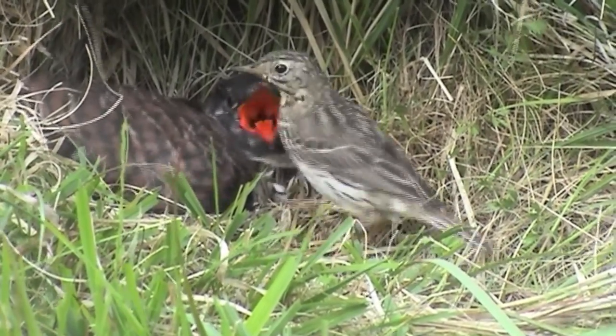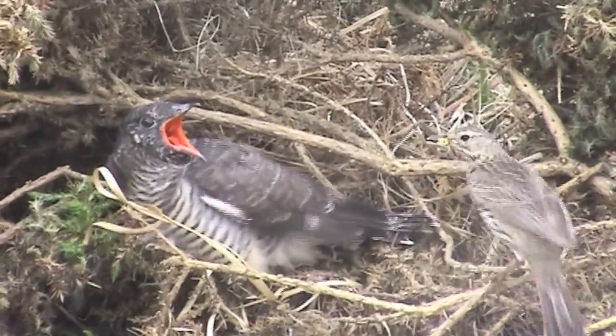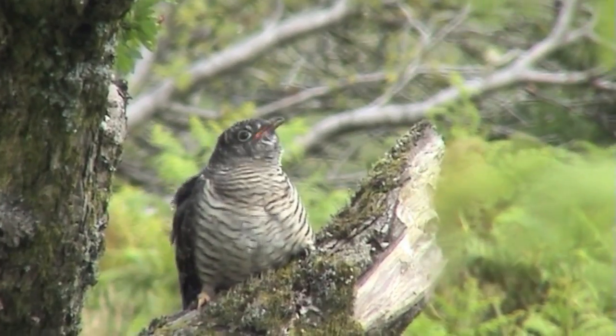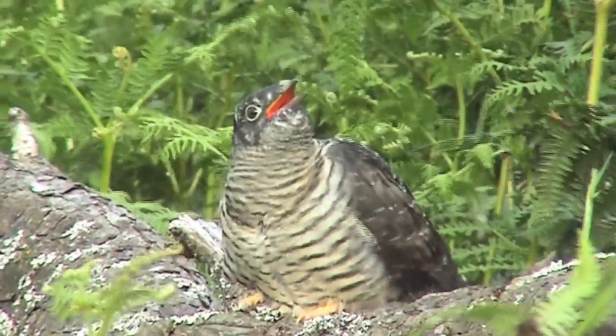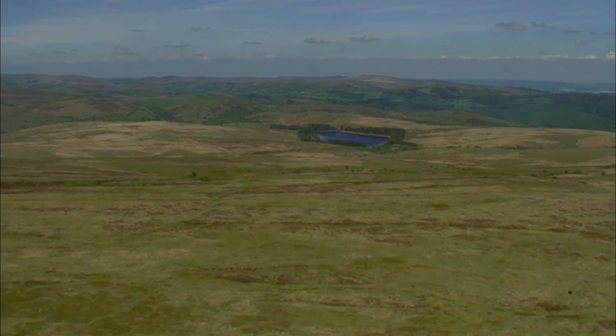There are currently 14,000 pairs in the UK and 2005 figures for Dartmoor show that there are around 115 singing males here. However, the population has seen a 70% decline over the last 20 years in England. In the 1988 Devon Bird Atlas, the cuckoo was widespread across the county. Now you have to come to Dartmoor to hear or see one.